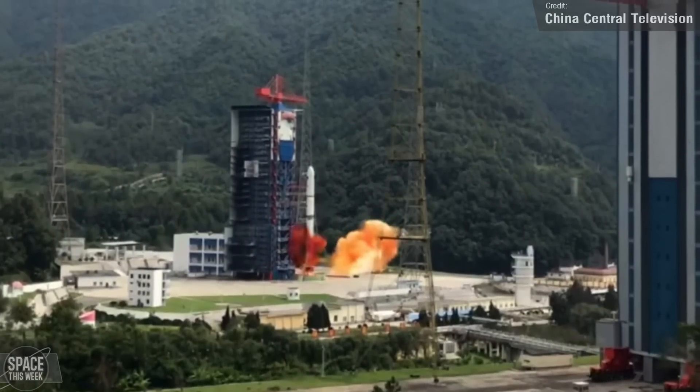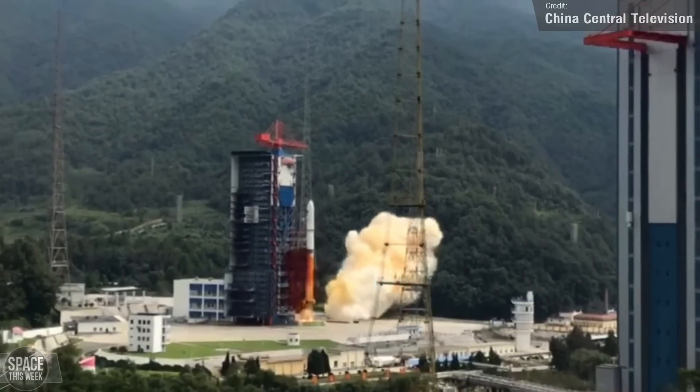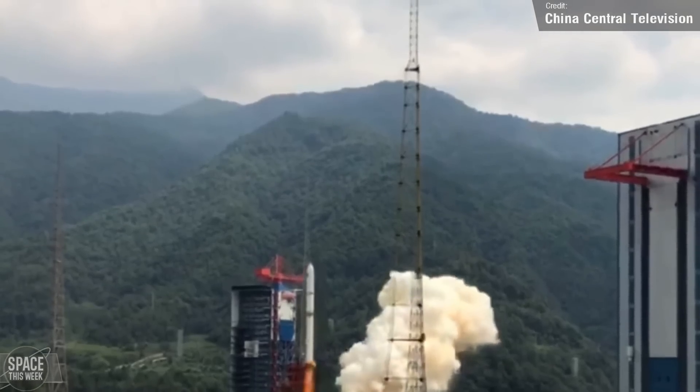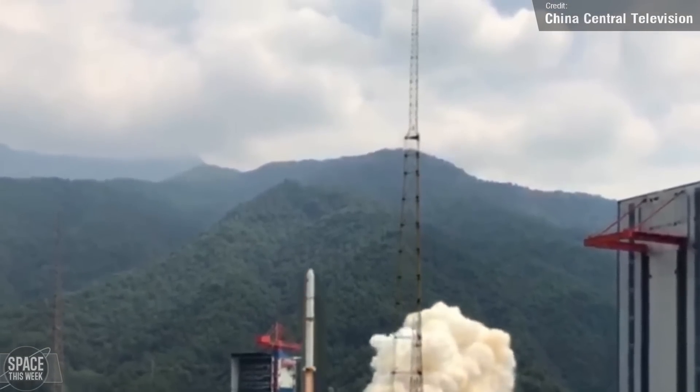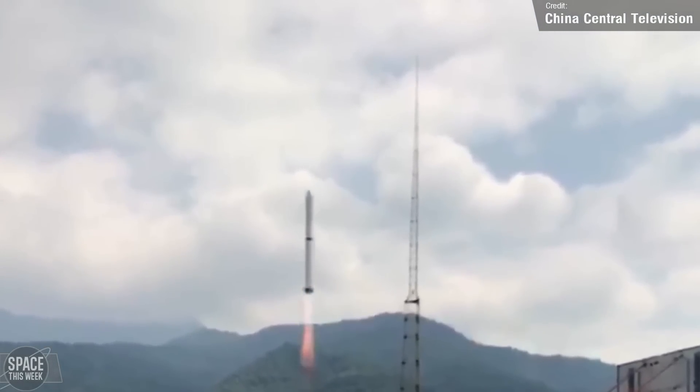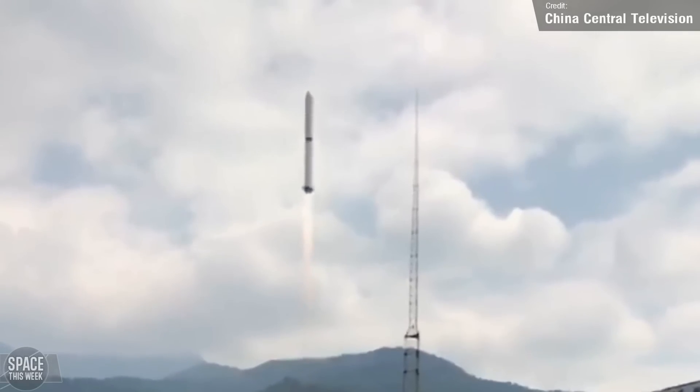The final orbital launch of the week came from China — a Long March 2D, which launched on Sunday from the Zichang Launch Center, carrying three Yaogen-39 satellites to low Earth orbit. The Yaogen series of satellites are remote-sensing military reconnaissance satellites, and all three are now in orbit and operational.